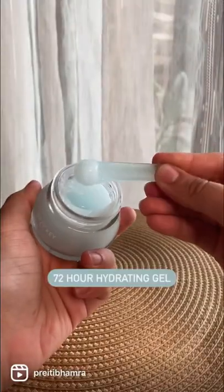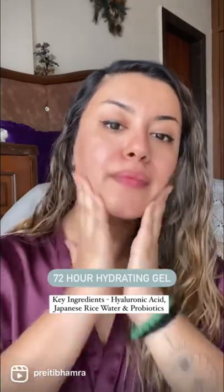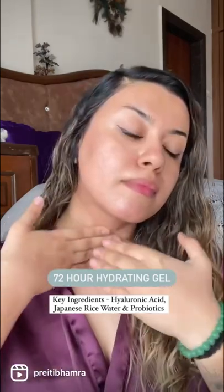The 72 hour hydration gel has been one of my favourites for years now. I've emptied so many jars of this. Super hydrating, non-sticky, perfect for my combination skin. Easy to layer with so many other actives as well.